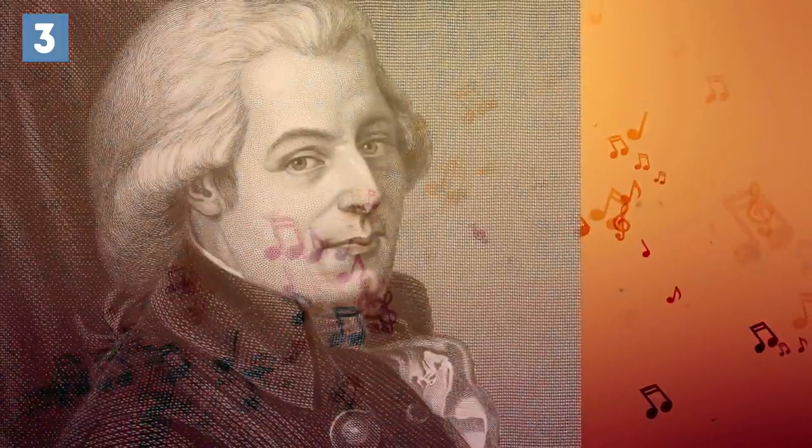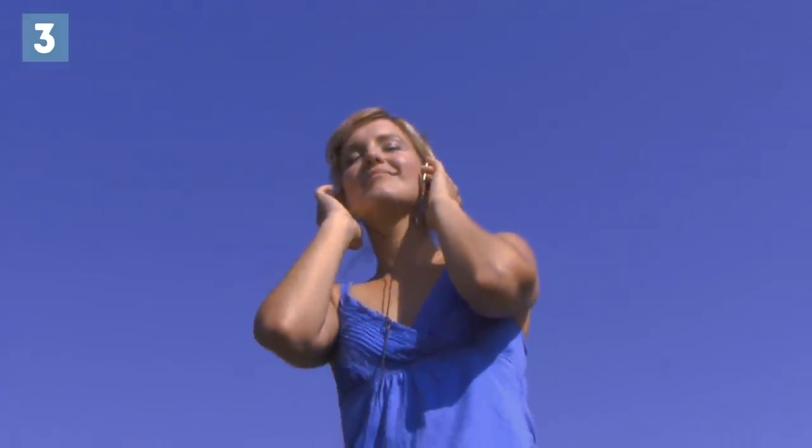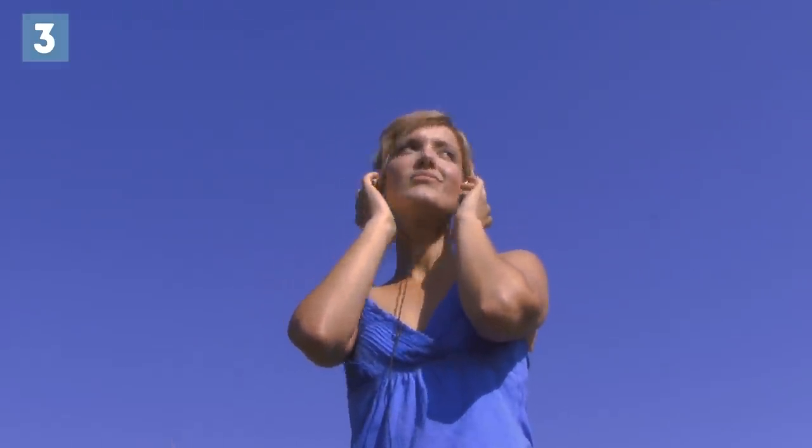Mozart was given an award called The Order of the Golden Spur by the Pope. Mozart, what a rebel you were! So where do we hear the song?